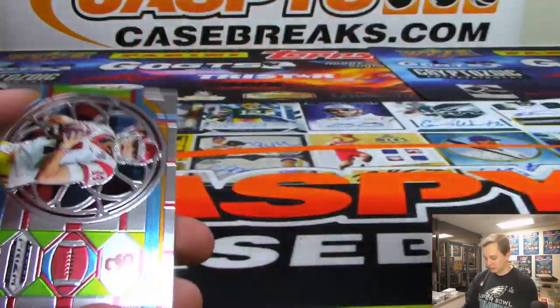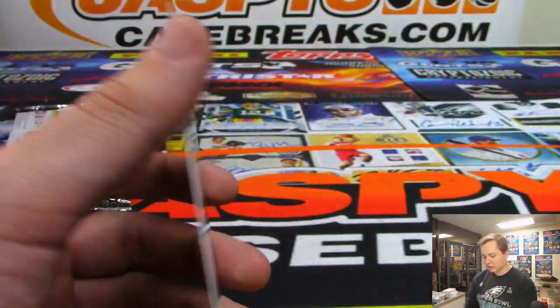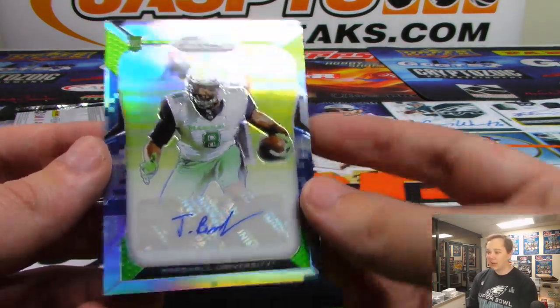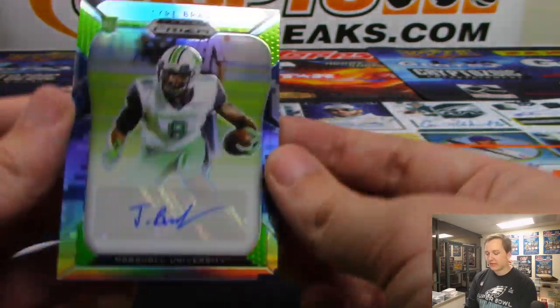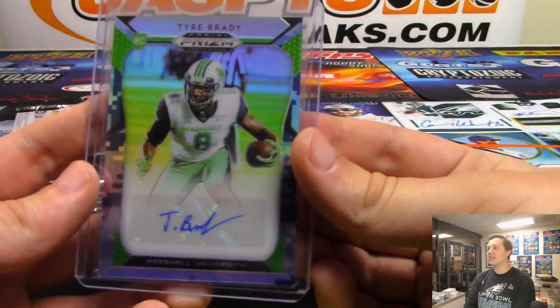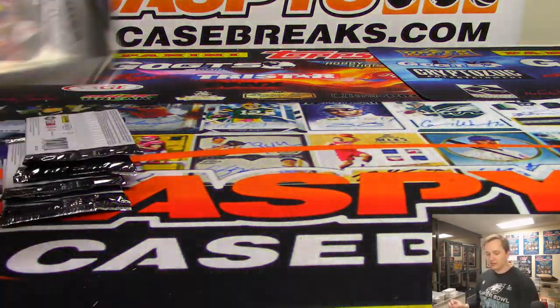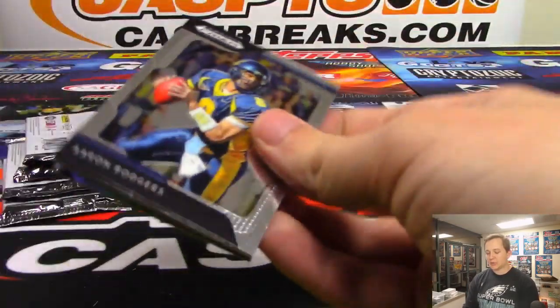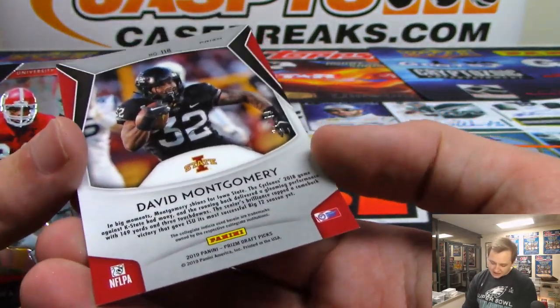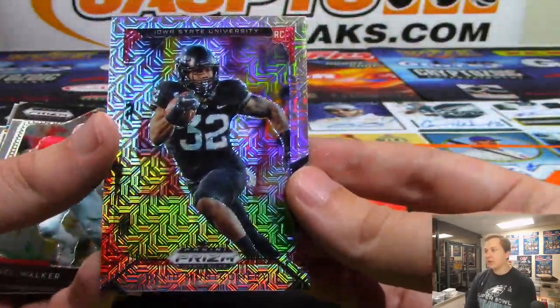Justice Hill. There's a Derrick Henry. The hit is a Tyre Brady — not a Tom Brady, but a Tyre Brady from Marshall University, 1 out of 25. Nice Camo Auto, Tyre Brady. Wouldn't that be crazy if it was Tom Brady that popped out of here. I like these cards a lot — definitely a big upgrade over last year's Prism. David Montgomery, 21 out of 49, should be a day one, maybe day two pick, from Iowa State.